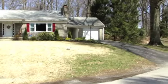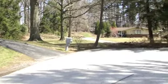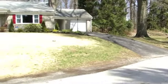Retreat to this beautiful and upgraded ranch home on a quiet and wooded cul-de-sac. This home sits on a large, level lot with wonderful mature landscaping and many improvements throughout.